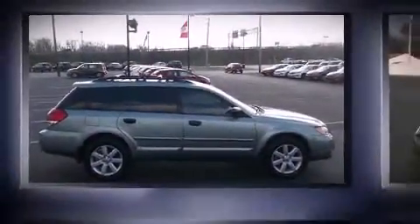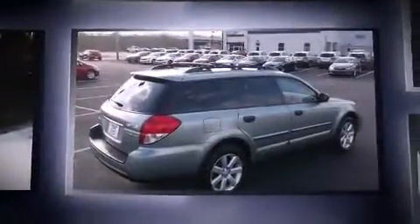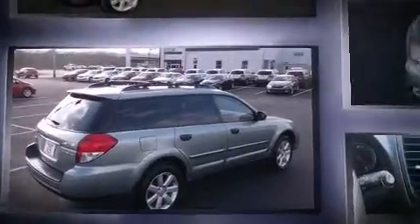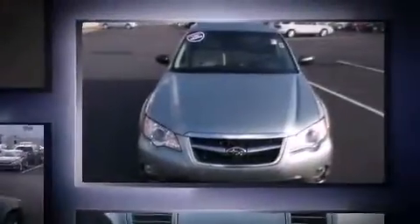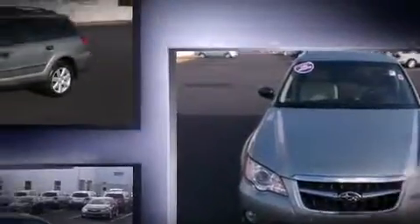Come test drive this 2009 Subaru Outback. With less than 40,000 miles on the odometer, you'll be sure to appreciate this model's condition and value. Under the hood, you'll find a four-cylinder engine with more than 170 horsepower, providing a smooth and predictable driving experience.